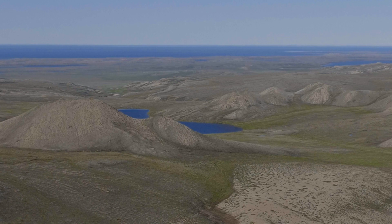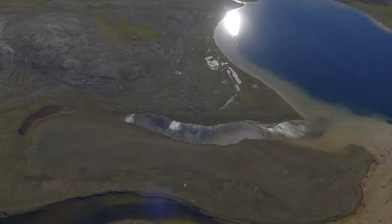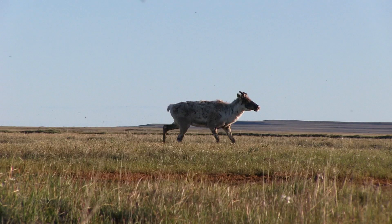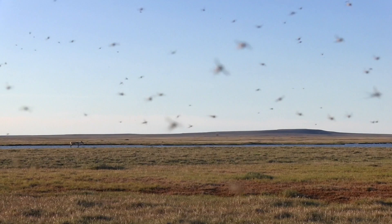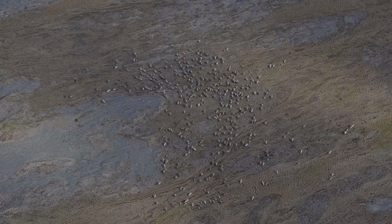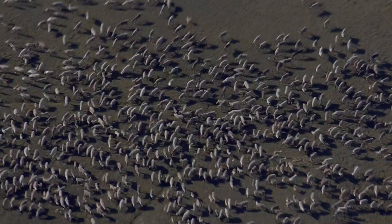The best time to do this survey is on a hot, calm day in early to mid-July when mosquitoes, black flies, and warble flies are most active. Caribou gather on their post-calving grounds in large groups to avoid being bitten by insects.